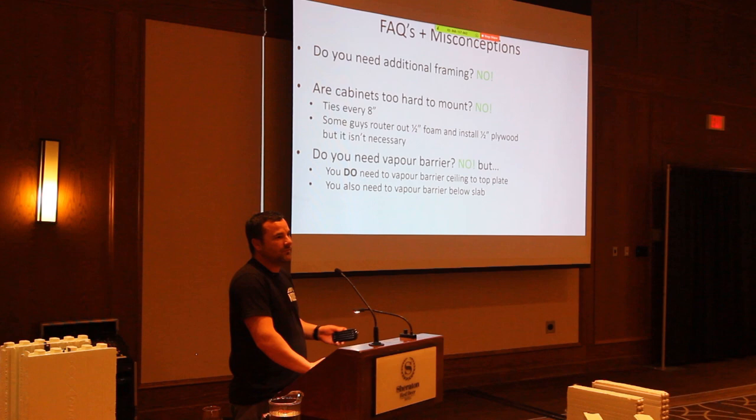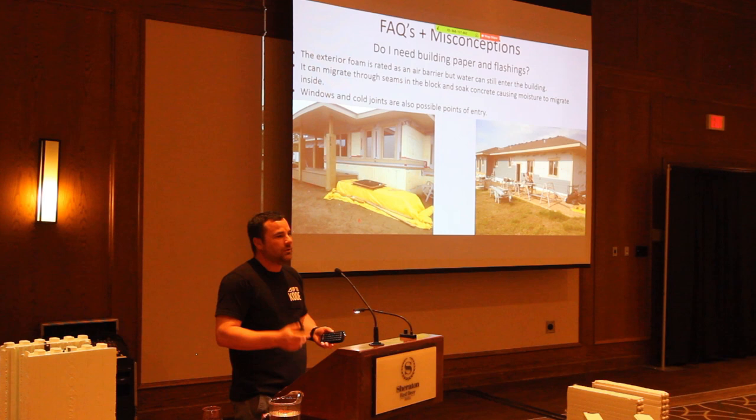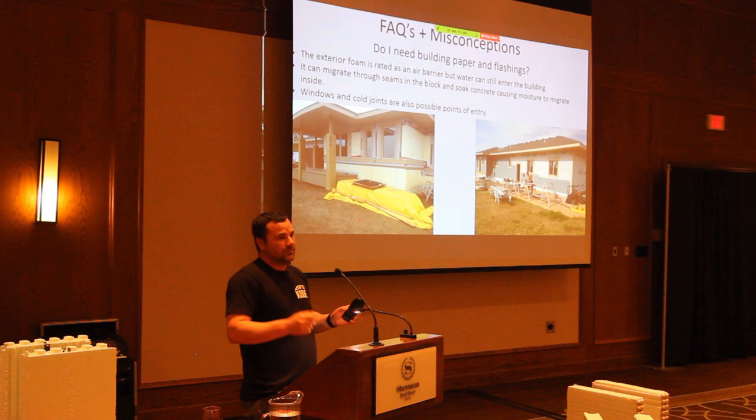This is probably the thing that threw me off the most when I first started doing ICF: so many people say you don't need building paper because you technically have an air barrier. But every single seam of block can allow water into your building — if you don't paper it or flash it, you're going to have problems. That's probably one of the major points I want to drive home.